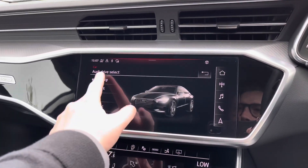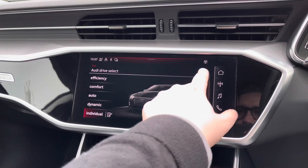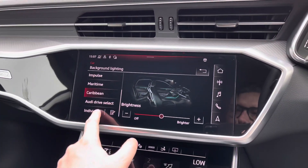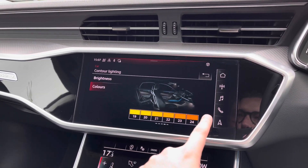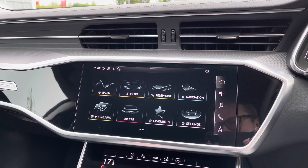Coming into the car's menu we have the Audi drive select system with a range of different driving styles to choose from. Also in the menu we have the extended interior lighting package with a range of different lighting themes, including individual colour adjustment with 30 different LED colours to choose from. This gives a really dynamic look when driving at night.